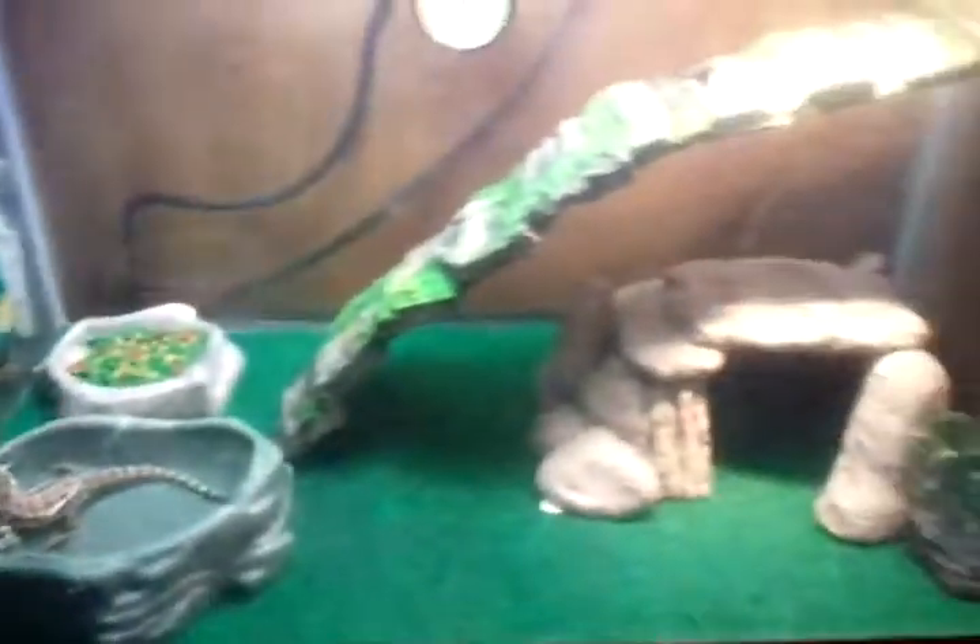In here in this dome, I have a Repti Glow 10.0 UVB bulb — one of the compact fluorescents. And in this little one I have a twenty-five watt normal basking bulb.